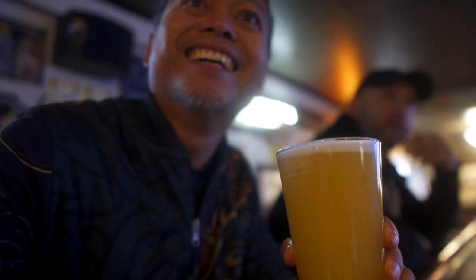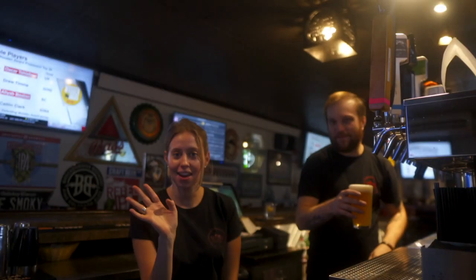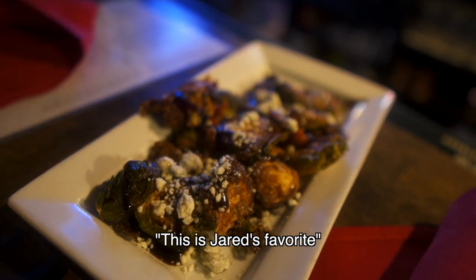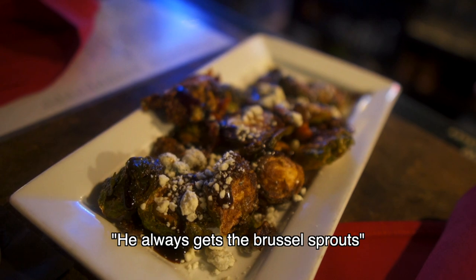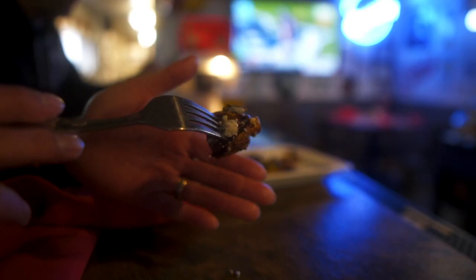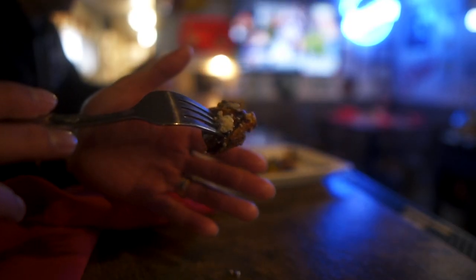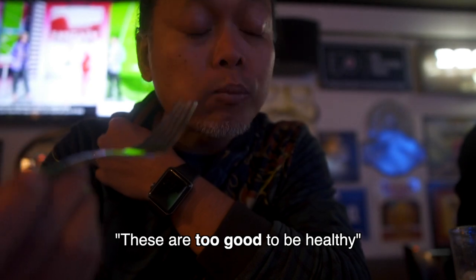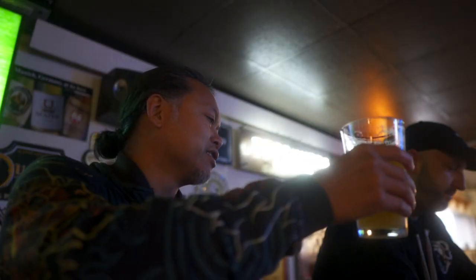Hey look who's here! You always get the Brussels sprouts — deep fried Brussels sprouts with balsamic vinaigrette and blue cheese. These are too good to be healthy. Cheers, cheers!